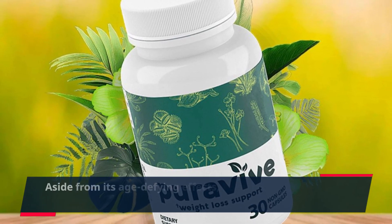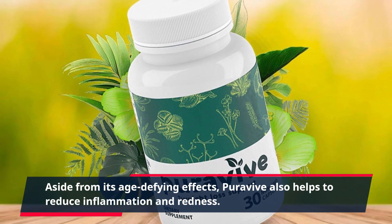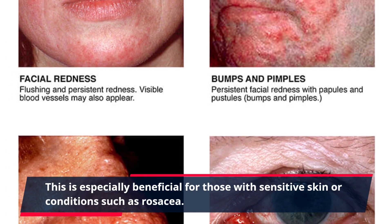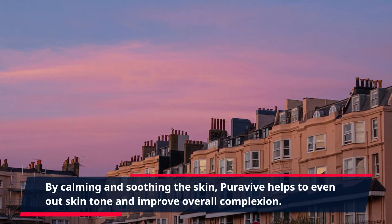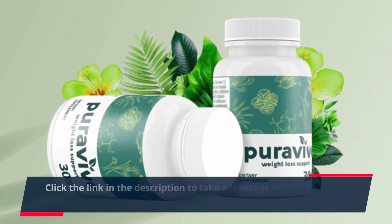Aside from its age-defying effects, PuraVive also helps to reduce inflammation and redness. This is especially beneficial for those with sensitive skin or conditions such as rosacea. By calming and soothing the skin, PuraVive helps to even out skin tone and improve overall complexion.